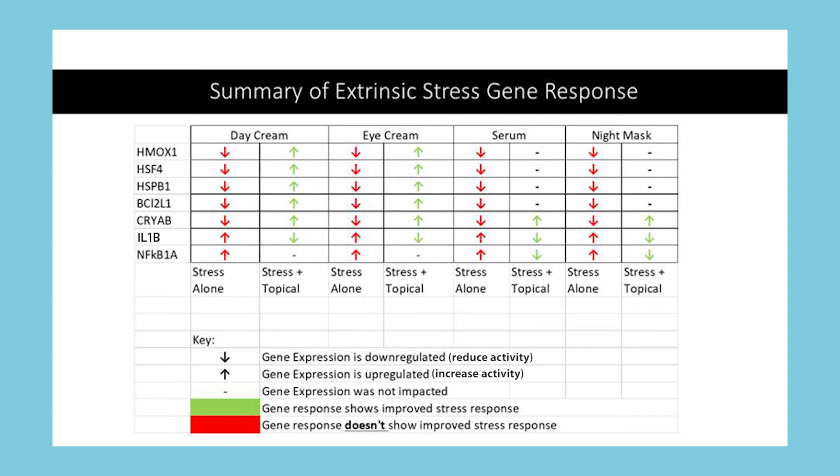Overall, the results confirmed our hypothesis regarding the adaptogenic blend having a positive effect on the skin and its response to stress. Even though we saw great results with our in vitro studies, we wanted to clinically test the blend's ability to work in model formulas to help the skin respond to stress.